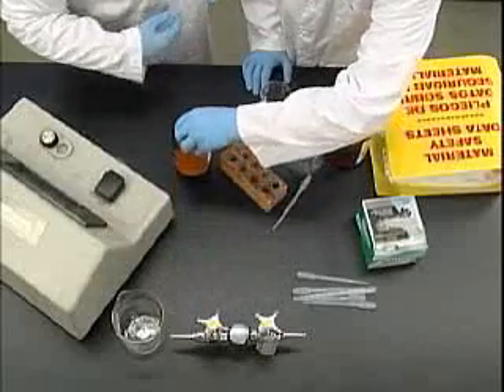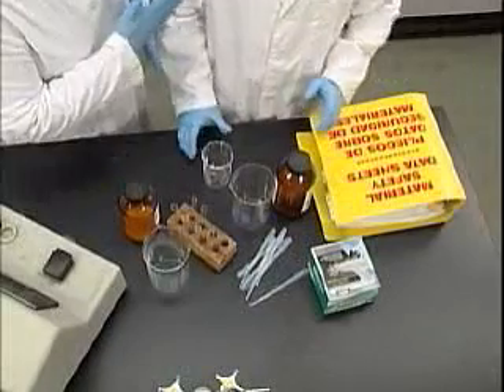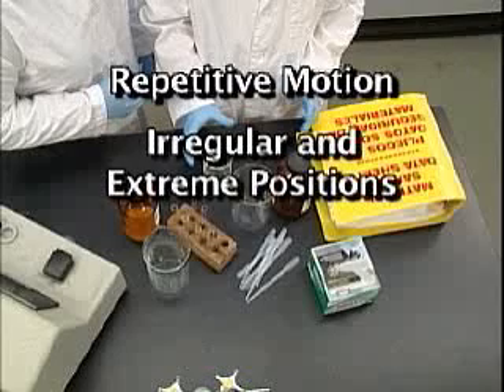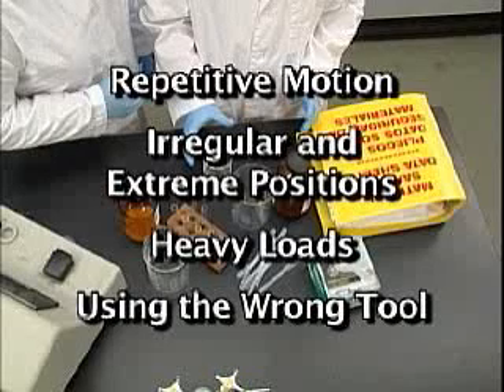To start, think about arranging your instruments and materials so you're not forced to make unhealthy movements such as overstretching. You also want to avoid long sessions of repetitive motion without rest, irregular and extreme positions, overly heavy loads, and using the wrong tool for the job. These are the main contributors to ergonomic health problems.